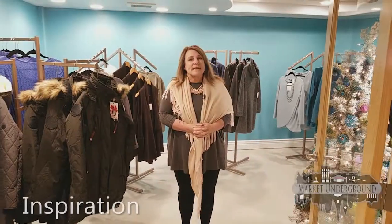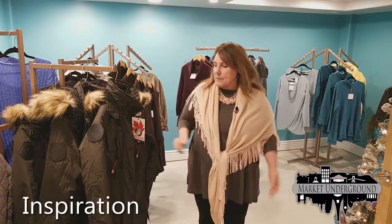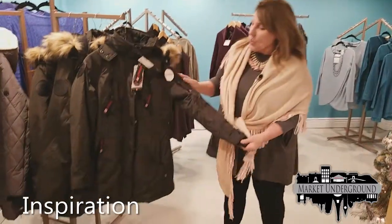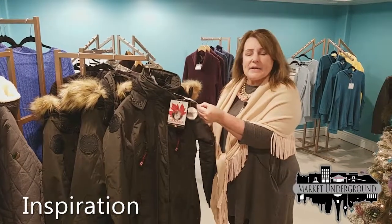This is Inspirations. We have three women's stores in addition to Urban Couture for Men and Women. This store features our Canada Gear Weatherproof Jackets, which retail for $225, and we sell them at $139.